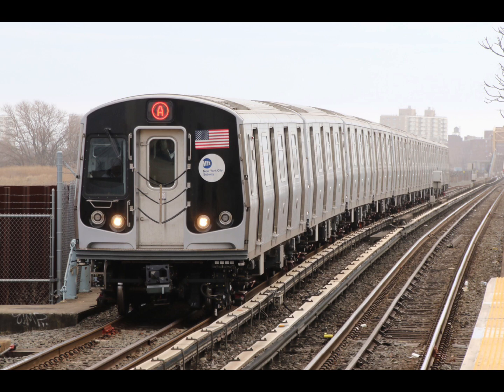This is Beach 67th Street. Transfer to the Q52 Select Bus Service. This is a Brooklyn-bound A train. The next stop is Broad Channel. This is Broad Channel. Transfer is available to the shuttle to Rockaway Park.